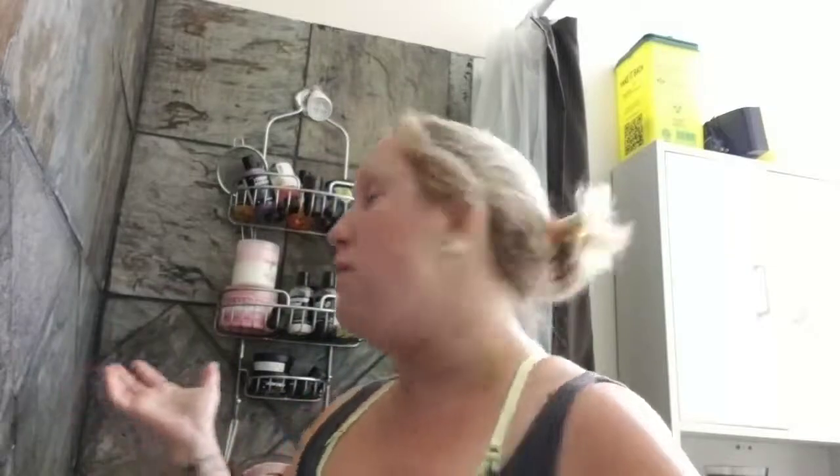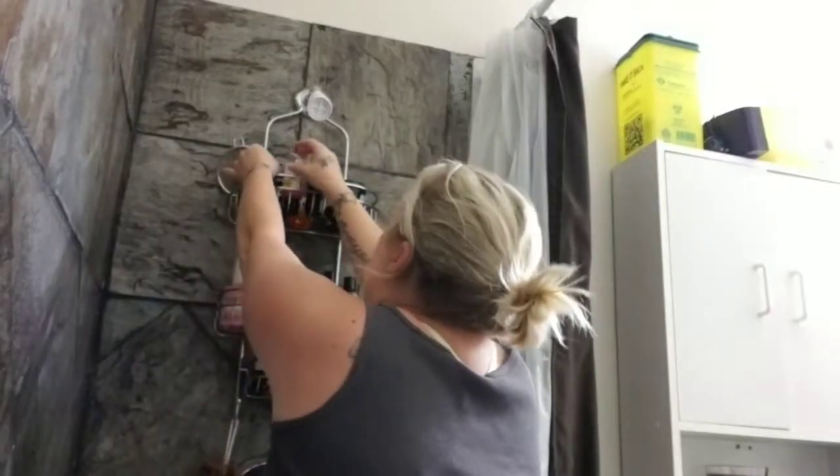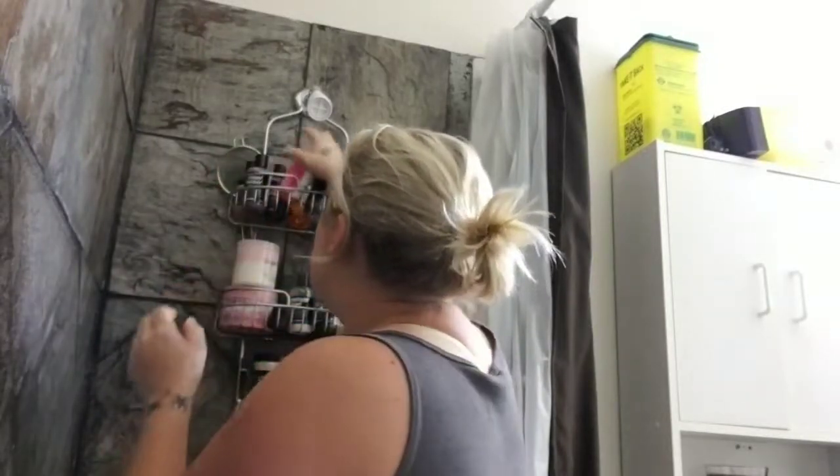Soaps are fine — I probably won't go through all of the hand soap because that stuff does last a little bit longer than the actual products because of what they're made with. I need to use up more of my products before they expire so I can enjoy them, as well as the bath bombs. So this is what's in my shower — I wanted to tell you basically what I'm using.